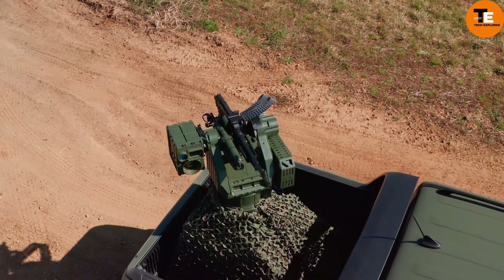The Mantis Remote Controlled Weapon Station (RCWS) is known for its exceptional versatility. It comes in multiple versions, allowing it to be mounted on a wide range of vehicles including infantry fighting vehicles, boats, and warships. The mini Mantis version can be installed on a pickup truck and is armed with a 7.62mm machine gun.